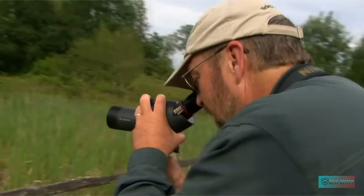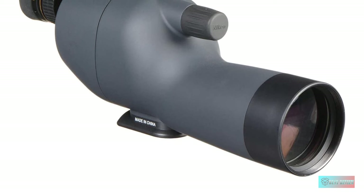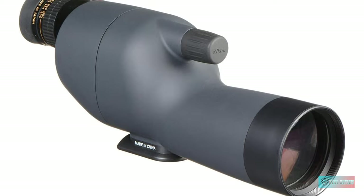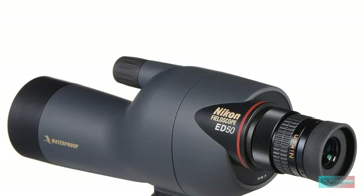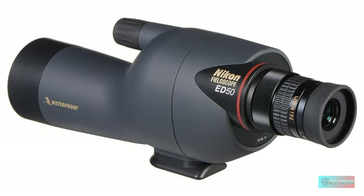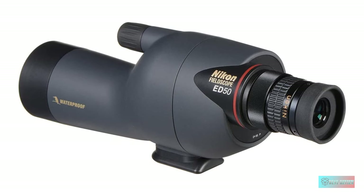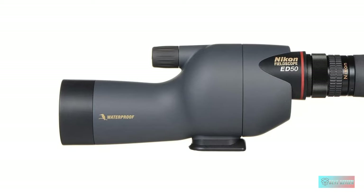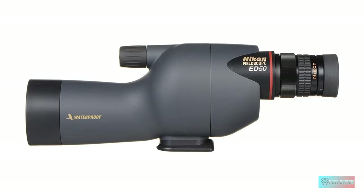The Nikon Fieldscope ED50 is both relatively compact and lightweight. It also ticks the boxes for the regular must-haves, such as a fog-banishing nitrogen-filled construction and built-in waterproofing — it can even be submerged up to a meter for five minutes — along with a multi-layered lens coating to ensure superb light transmission and, ultimately, high-resolution images.